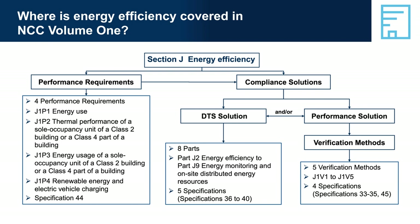The performance requirements in NCC Volume 1 reflect the key concerns for energy efficiency, which are: the performance of the building fabric envelope — specifically how it works to reduce and allow heat flow into or out of the building to maintain a comfortable temperature in conditioned spaces; the efficiency of building services; the ability to monitor energy use; and easy retrofit of renewable energy and electric vehicle charging equipment.